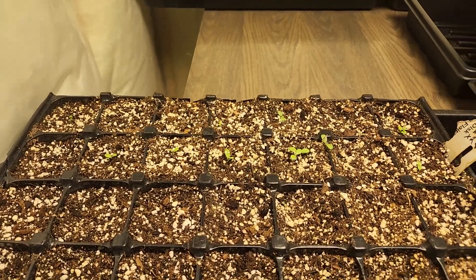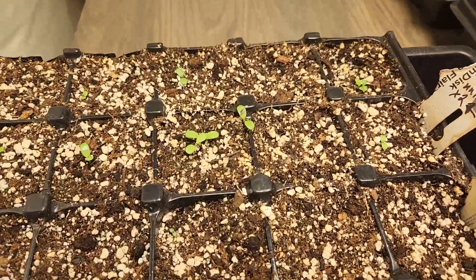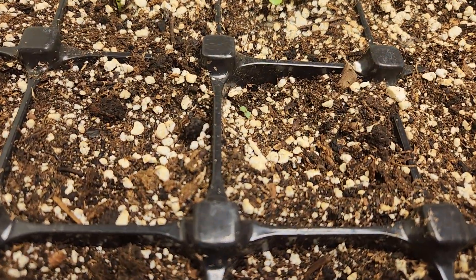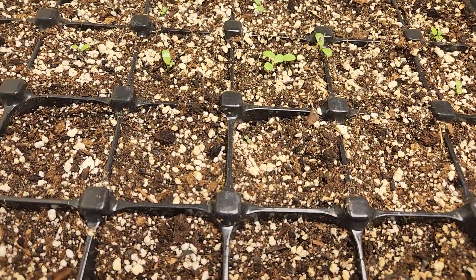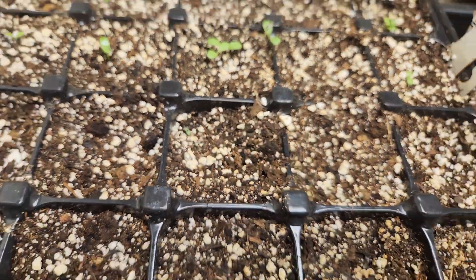I've got some other things that aren't coming up quite as well just yet. Arrubisidaeus, planted on the 18th — there's a little small one right there. This is the 23rd, and I didn't have much seed, so I'm actually glad one came up.